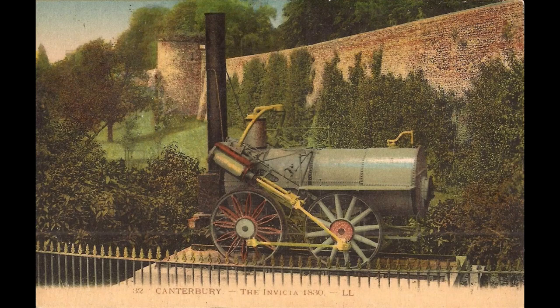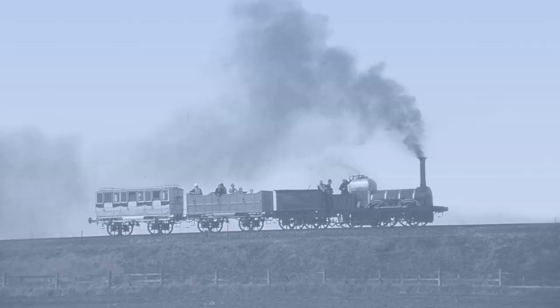So those are the basics on Invicta, one of Rocket's lesser-known sisters and an equally lucky survivor. Please like, subscribe and share. Which early locomotive would you like to see covered in these videos? Please comment below.